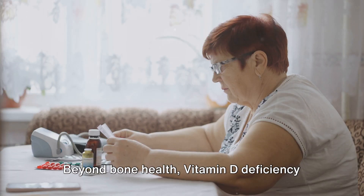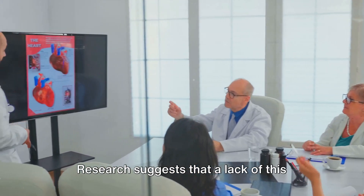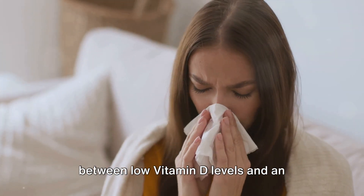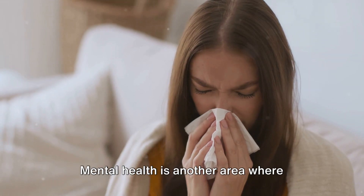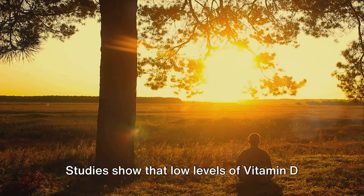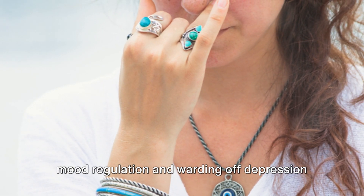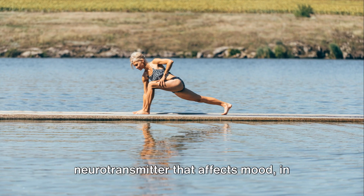Beyond bone health, vitamin D deficiency also increases the risk of certain diseases. Research suggests that a lack of this vitamin may play a role in the development of heart disease and multiple sclerosis. Some studies have even found a link between low vitamin D levels and an increased risk of respiratory infections, including pneumonia and bronchitis. Mental health is another area where vitamin D plays a significant role. Studies show that low levels of vitamin D are associated with a higher risk of depression. The vitamin is thought to play a role in mood regulation and warding off depression by boosting levels of serotonin, a neurotransmitter that affects mood in your brain.